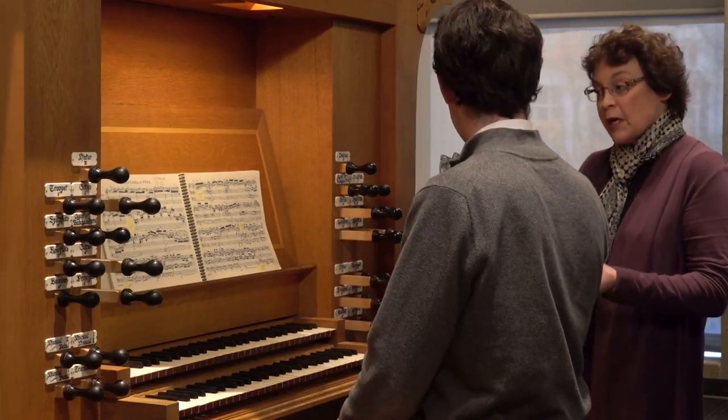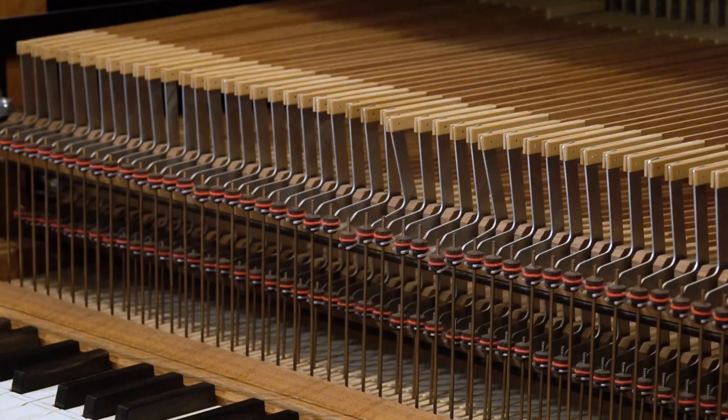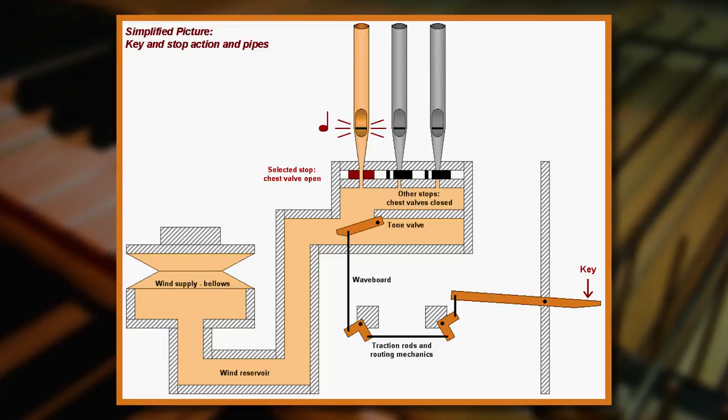I had been teaching off campus on many different organs, and it seemed that it was time to get something on campus for the students, so they had their own instrument. And then the question was, what kind of organ? I knew I wanted a tracker organ, which means that the connection between the key and the pipe is direct.